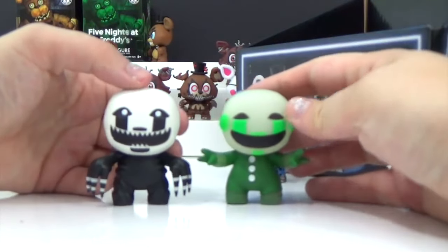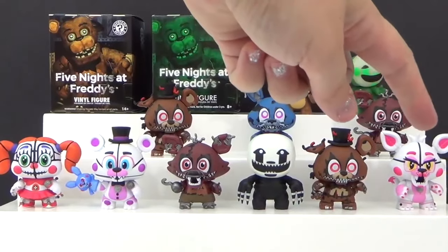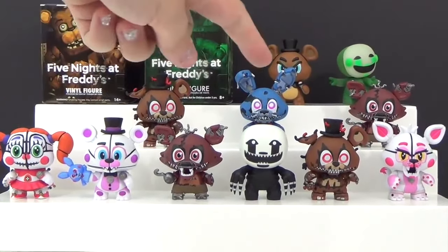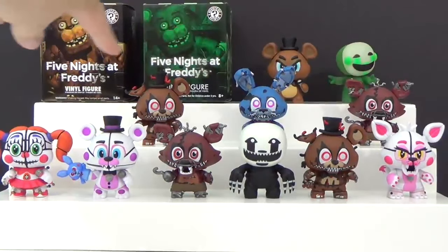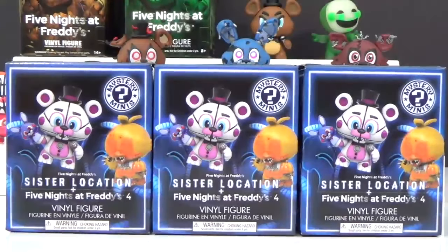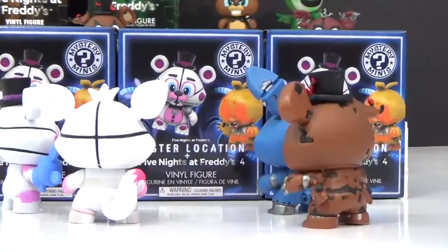We have our Toy Puppet and our Nightmare Puppet — this one here glows in the dark. Here's everybody we have so far: the bottom row is all new with Nightmare Bonnie, in the back we have two doubles, and then we have our exclusives from the two other boxes. Three left — let's cause some trouble and open up more boxes!